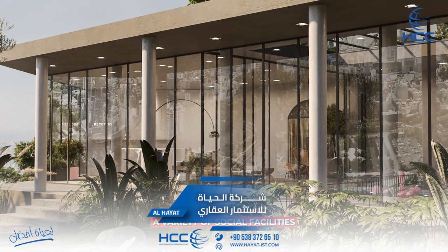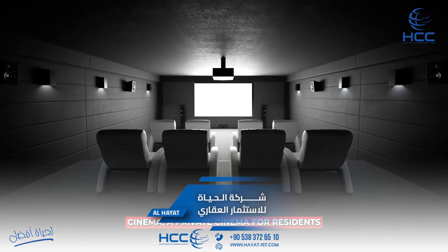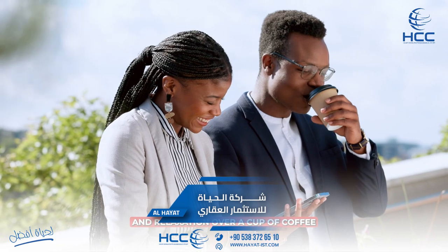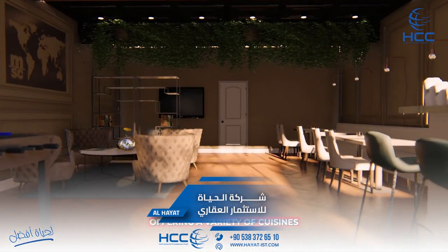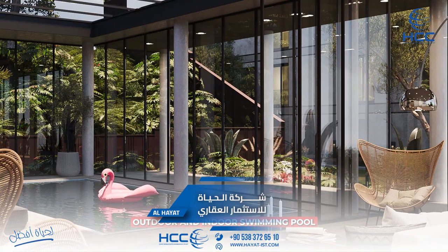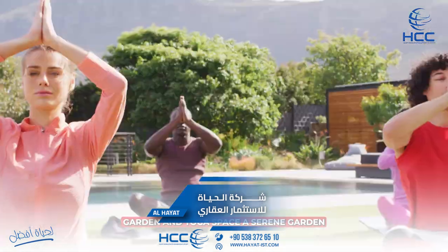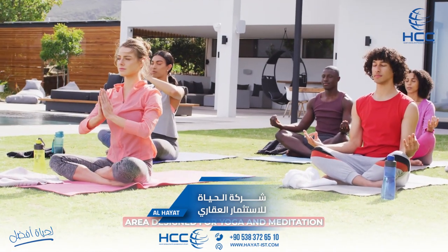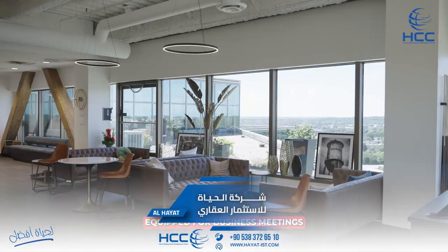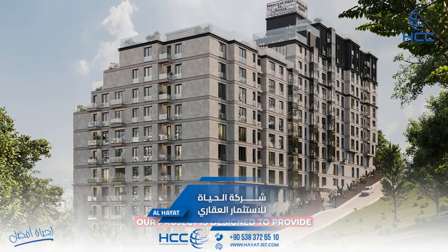Social facilities. To ensure a vibrant community life and promote well-being, the project includes a variety of social facilities: a state-of-the-art fitness center, a private cinema for residents, a cozy coffee zone for socializing, an on-site restaurant, a kids' playground, outdoor and indoor swimming pools, a garden and yoga space, well-maintained walking paths, dedicated meeting rooms, and ample parking for residents and guests.